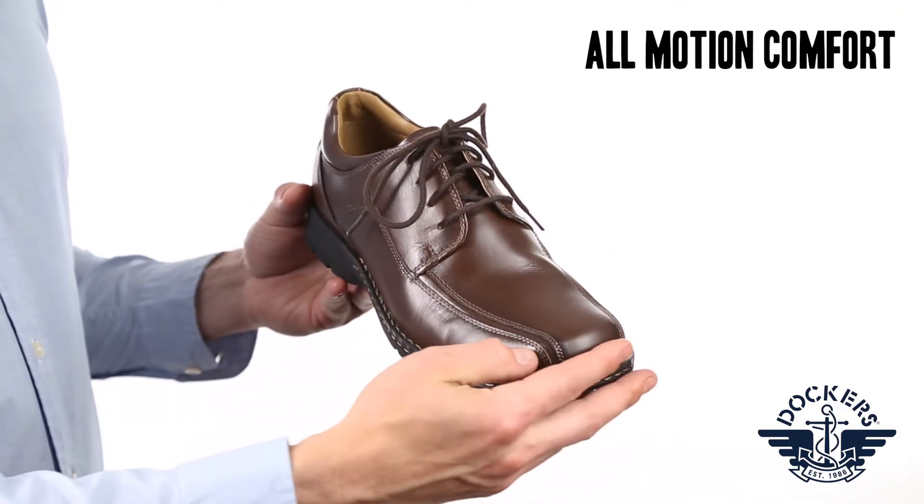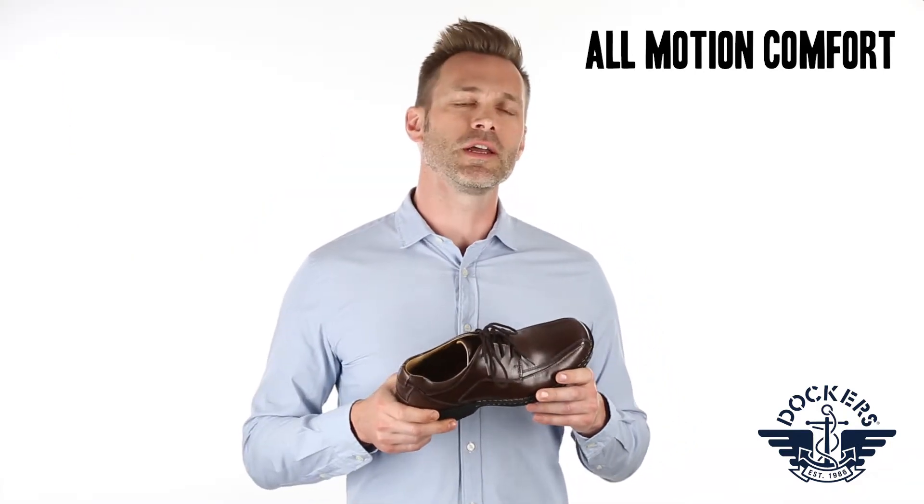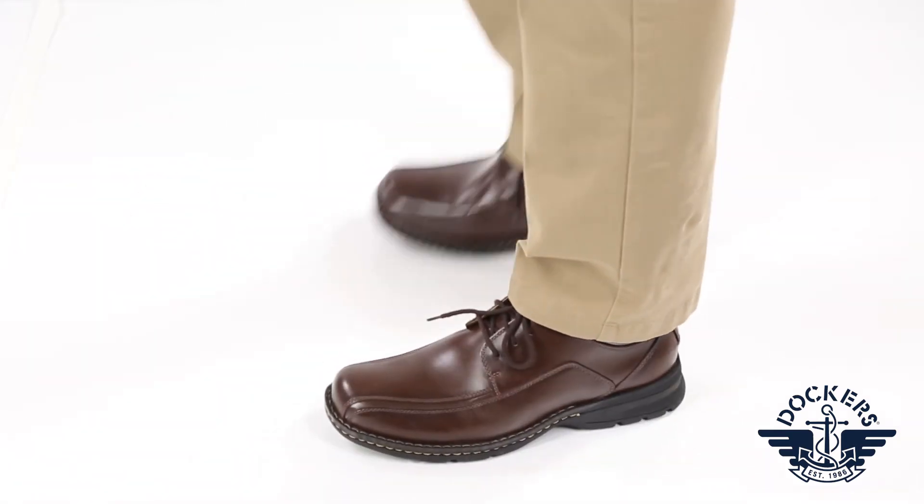These shoes feature all motion comfort technology, a specially designed comfort system providing exceptional cushioning and flex construction. Dress the Trustee up for a day at the office or down for a night on the town.